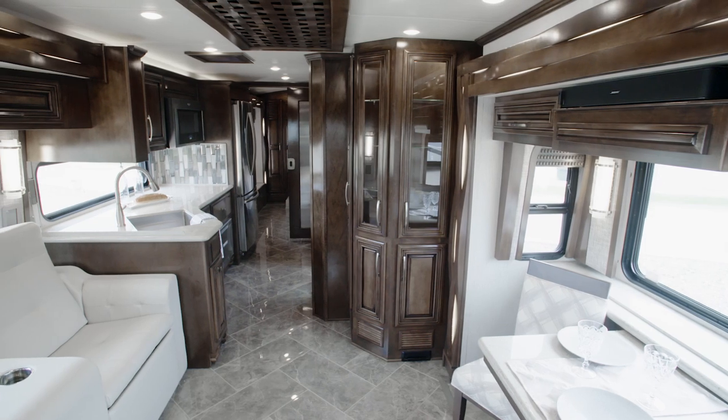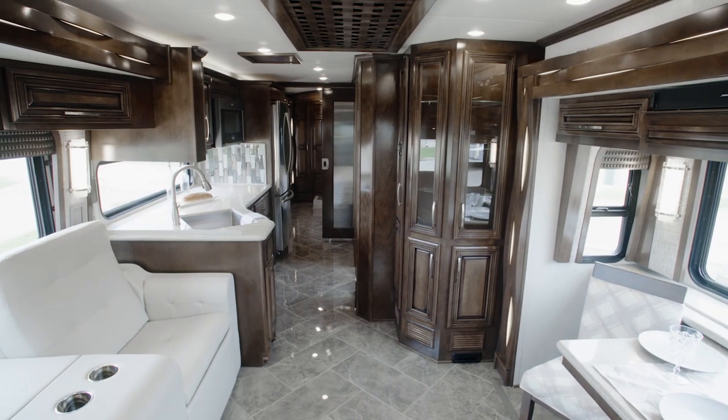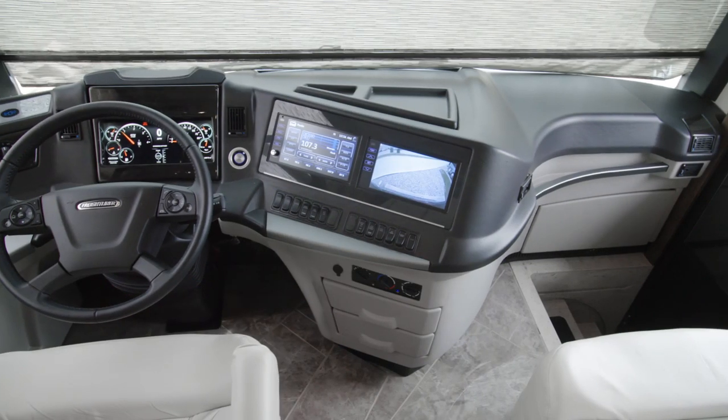We're honored to give you a look at the 2020 New Air luxury motor coach. If you're looking for big luxury wrapped in a smaller package, the New Air might be your perfect fit. Our tour of the New Air begins in the cockpit.